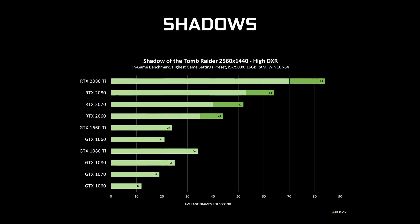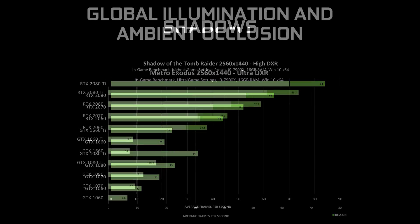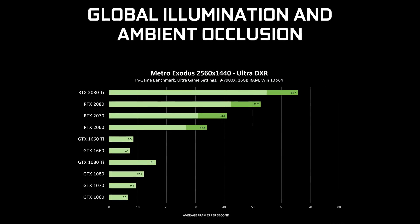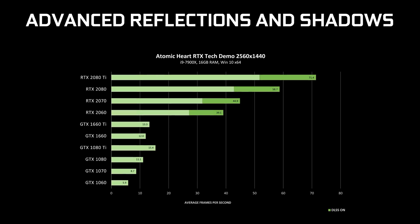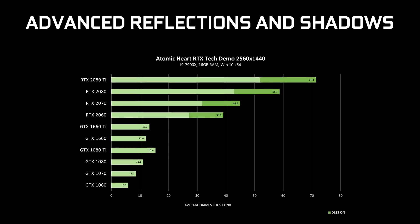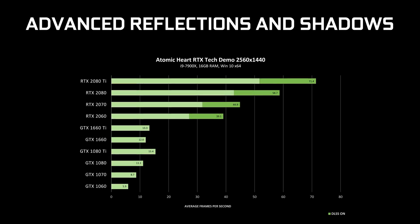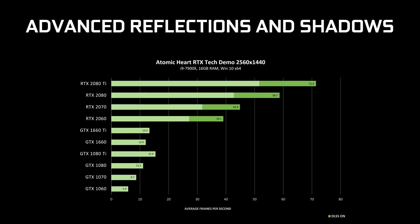For example, the RTX 2060 is pretty close to the 1080 Ti in Shadow of the Tomb Raider with RTX Shadows, but in Metro Exodus with Global Illumination, the RTX 2060 is well ahead. In the Atomic Heart demo with both reflections and shadows, the 1080 Ti is only half as fast as the RTX 2060. It's also interesting to see the Turing GTX 1660 perform above the GTX 1070 across most of the charts.